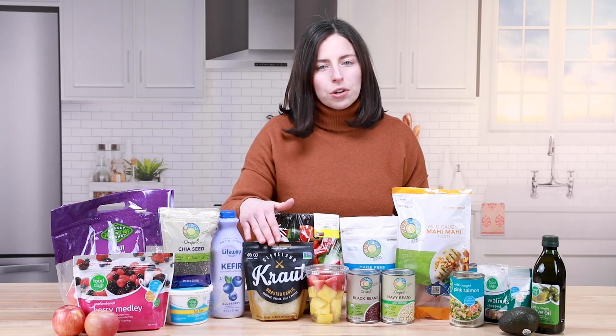Some fermented foods you can try at Food City include options like sauerkraut or kefir, however you choose to pronounce it. These options are easy to add in, such as a simple side dish or using as a salad topper for the sauerkraut. I love to use the kefir as the base of a morning smoothie, or you could drink the flavored option on its own as a quick snack.